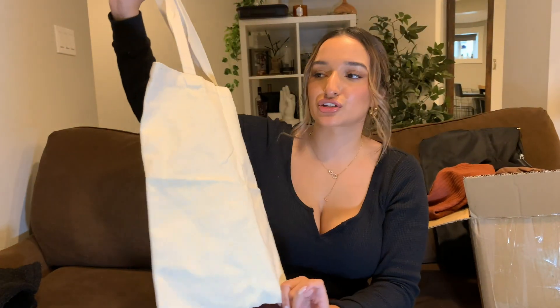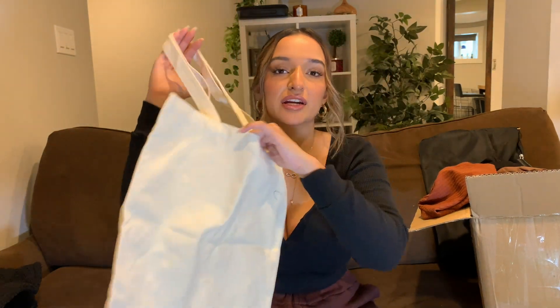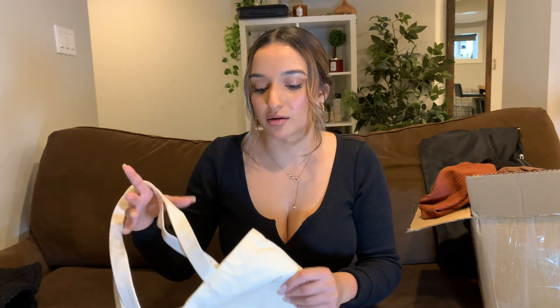Next thing I got is so random but it's literally just this — I'm pretty sure it's called their plain shopper bag or something like that. I really like this for when I'm going somewhere and none of my purses match. Sometimes when your outfit's really casual it's a little weird to put a purse with it, so I find it nice to have bags like this.